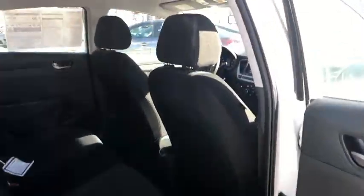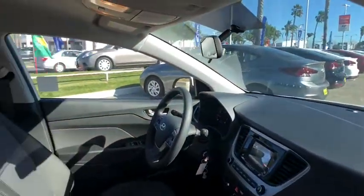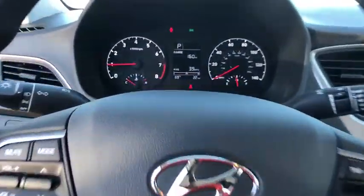Front bucket seats, front reading lamps, driver vanity mirror. Drive away with a great deal on this vehicle. Call or stop in today.